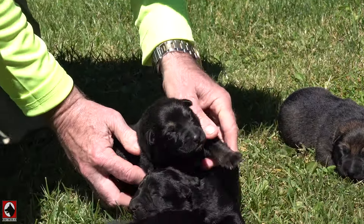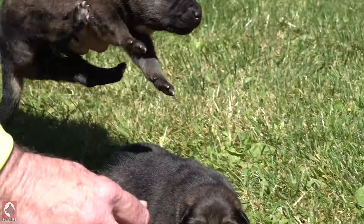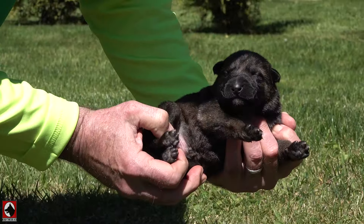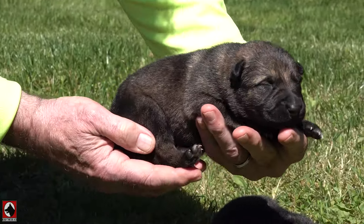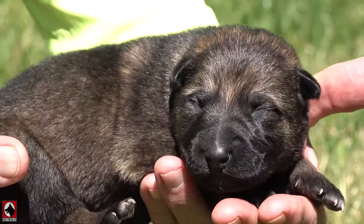So this is another big boy, and you are making noise. This one — if you like the color of the dad, this boy is just like his father.